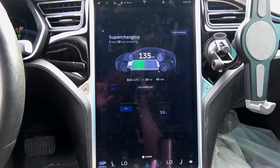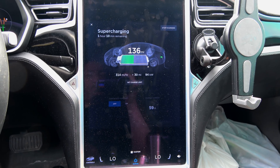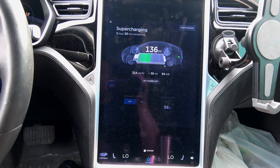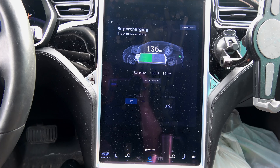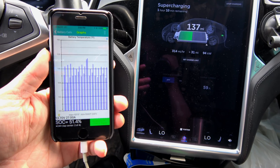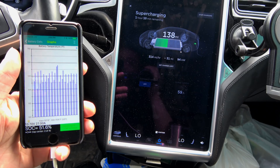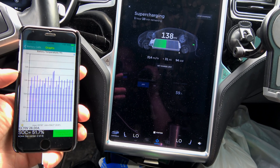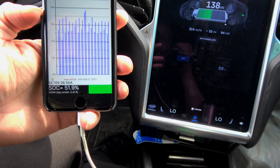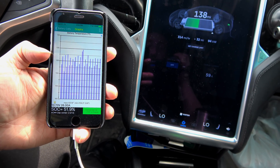We're supercharging right now and I wanted to test a little theory. We're at 94 kilowatt charge rate, which is about the maximum for my 90D due to lots of software changes by Tesla. We're not even going to test the theory — we're going to see at what point the car starts tapering down the charge due to temperature. I should be able to maintain 94 kilowatt to about 60%. Right now we're at 51.9% and it's going up quick.